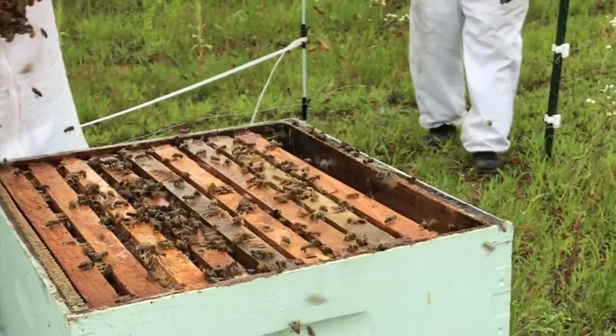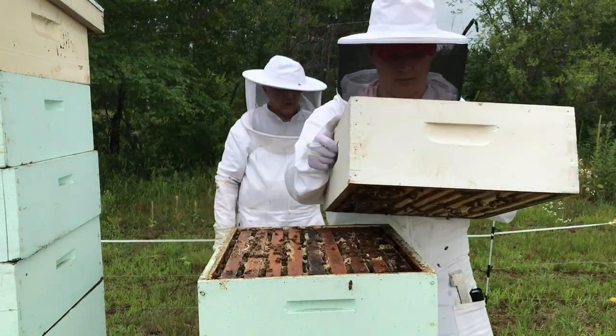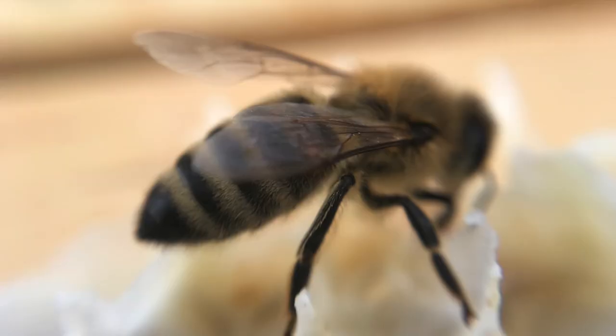Bees, however, are in danger. Climate change, invasive species, pesticides, habitat loss, and more have contributed to a major decline in wild and managed bee populations around the world.